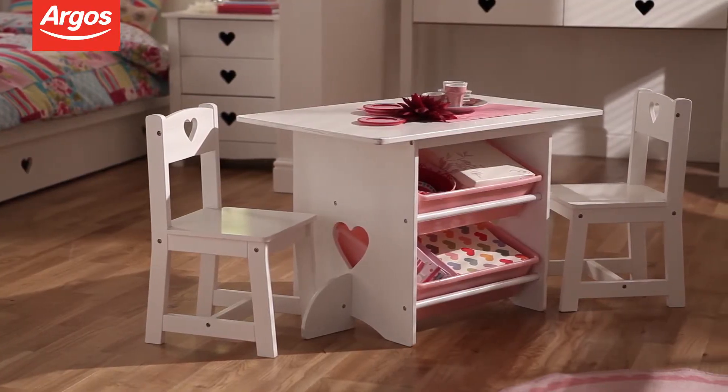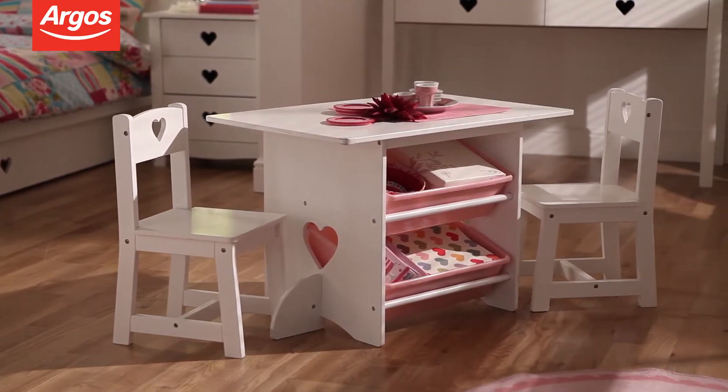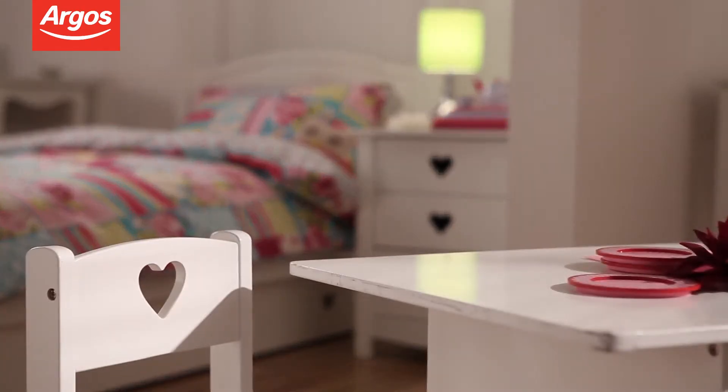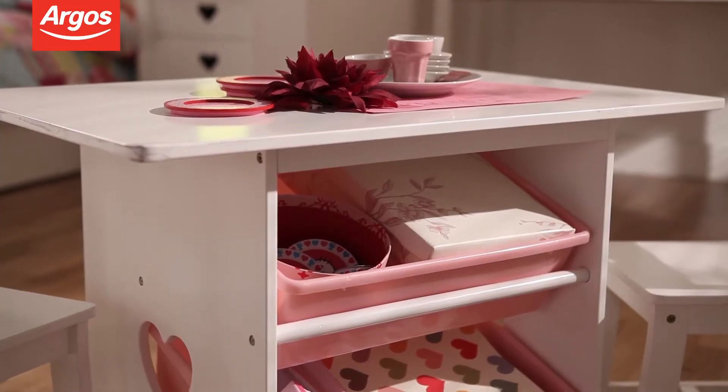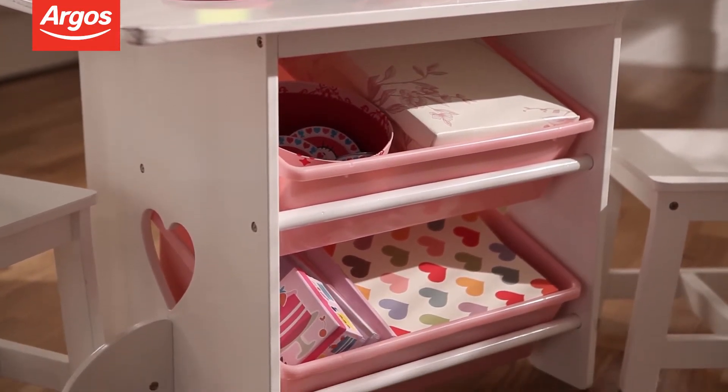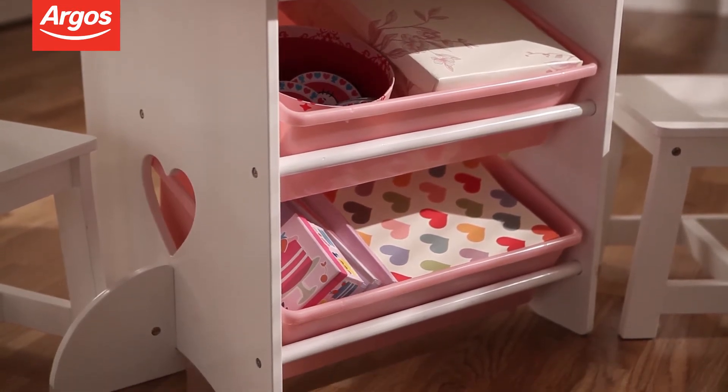Next in the collection is the table and two chairs, the perfect height for young children wanting to colour and paint. The heart cutouts on the chairs and table legs are a cute feature, and the storage trays underneath the table top provide practical storage for pens, pencils and other toys.